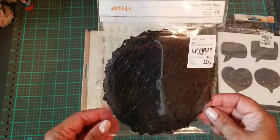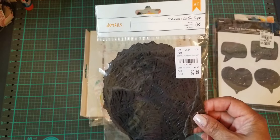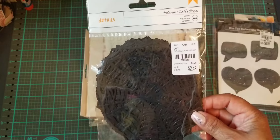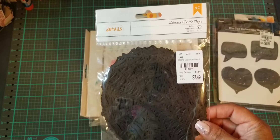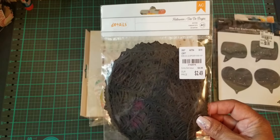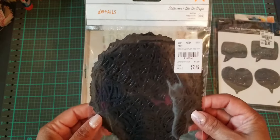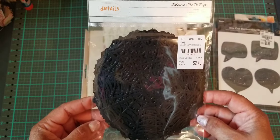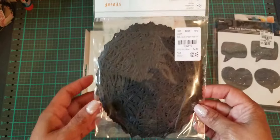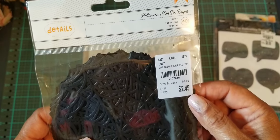I found some Halloween stuff. They had a whole bunch a couple of weeks ago when I went, but I didn't pick up anything. When I went last week, nothing was left — only one 12 by 12 paper pack. I was like, okay, I made a mistake by not picking up any. Lesson learned.